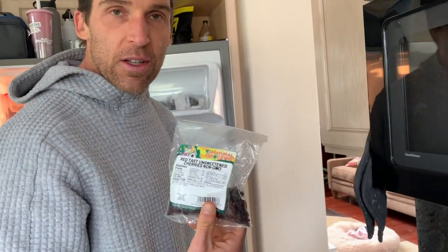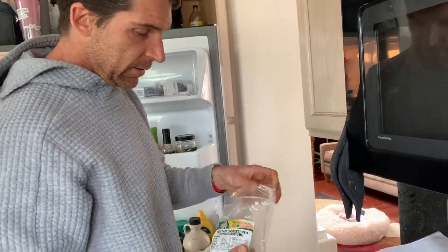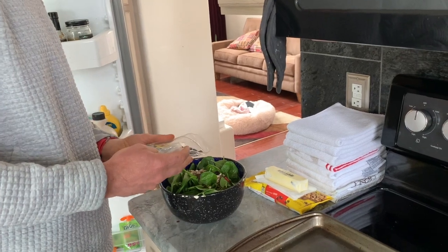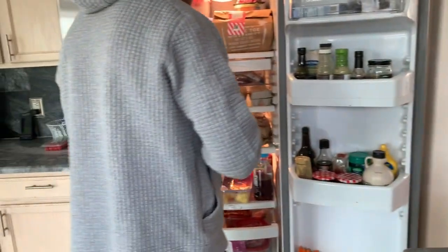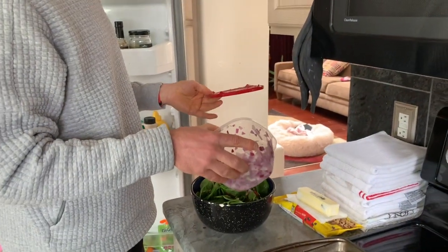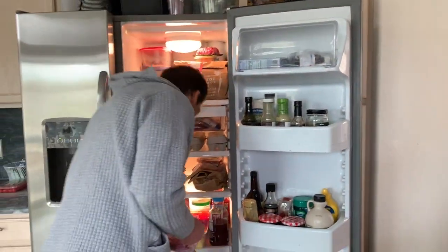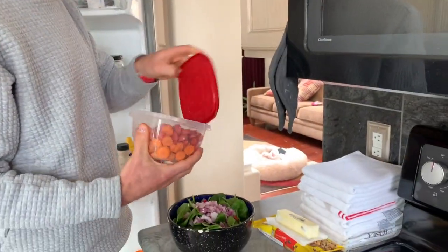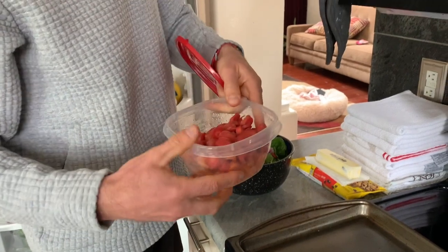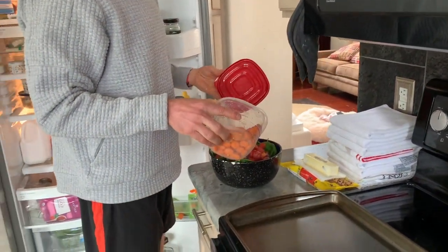Next, red tart unsweetened cherries, non-GMO. I love those cherries — I put them on because they taste good, and I guess there are some antioxidants too. I don't measure these, I just pour them in. Next, onions — I chop my onion up so I can just throw it in easily. Don't smell that, it smells like onions. Next, carrots — I got some great ones from Whole Foods and cut them up myself because it tastes better. I put in a lot of carrots.